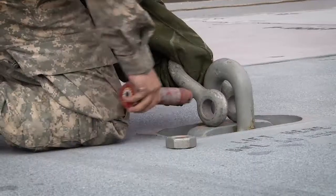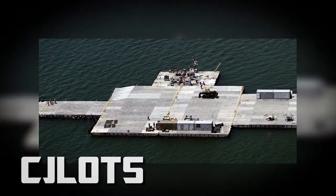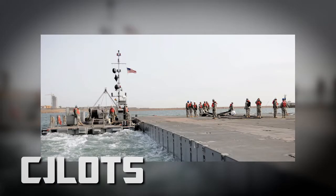This is all in support of CJ LOGS 2017, which is going to be taking place at Pohang, South Korea. CJ LOGS, for those of you that don't know, is Combined Joint Logistics Over the Shore.